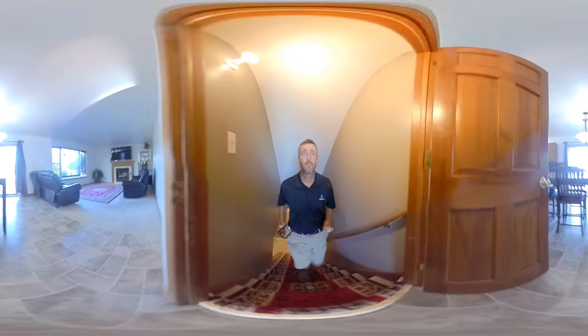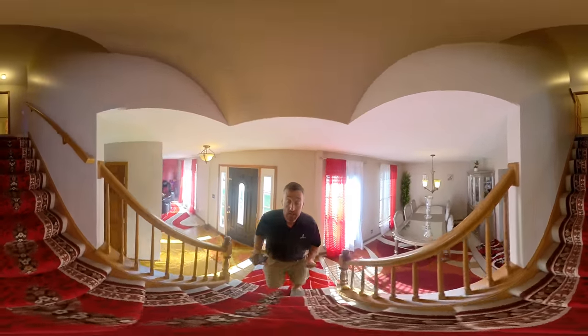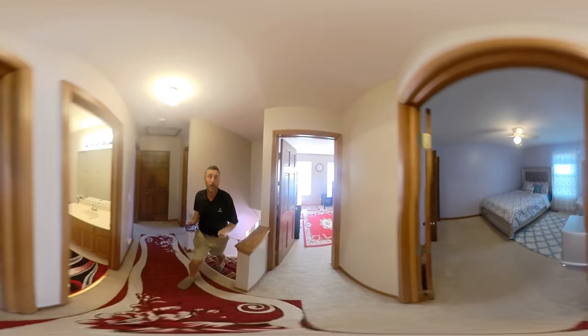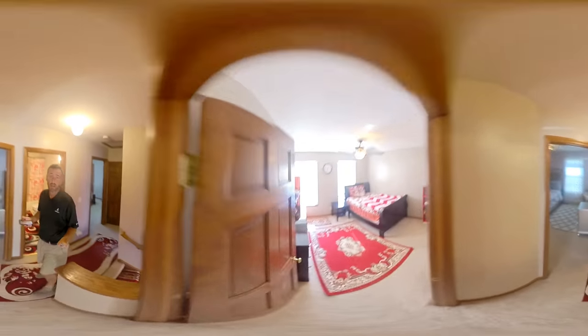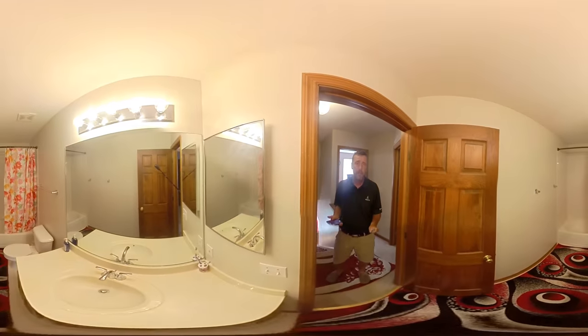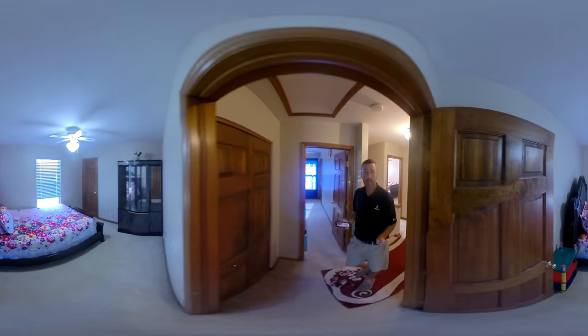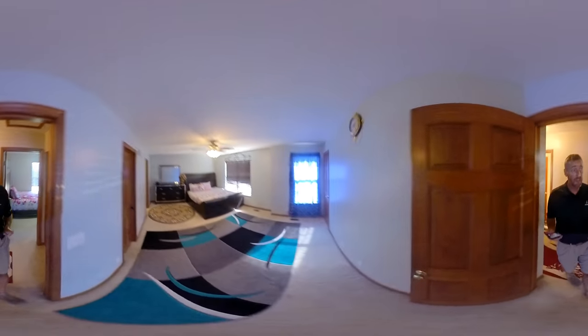Upstairs we have four bedrooms and two and a half baths. Bedroom one is a nice size, and all the bedrooms have ceiling fans. Here's bedroom number two — again good size with good-size closets. Here's your main bathroom, and then your third bedroom, again with a ceiling fan.